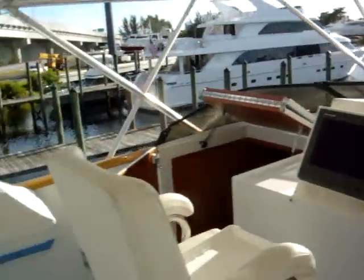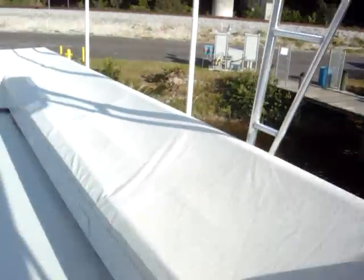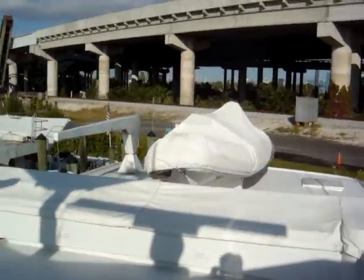Really good visibility up here. It's a little dirty, but we're right off of I-95. We have side stations on both port and starboard, and plenty of seating back here with still enough space for plenty of toys.